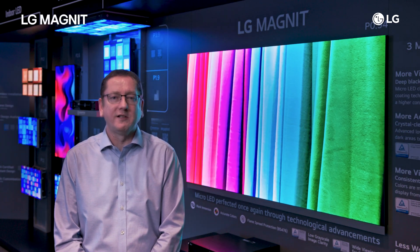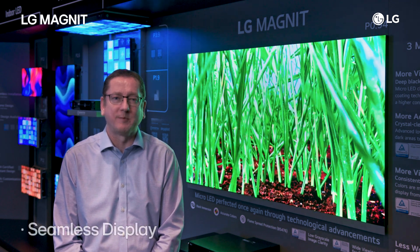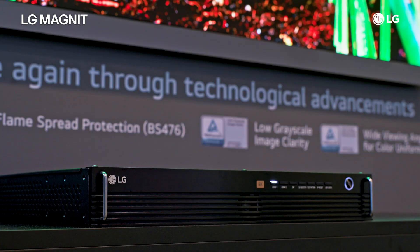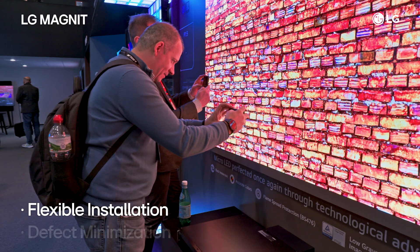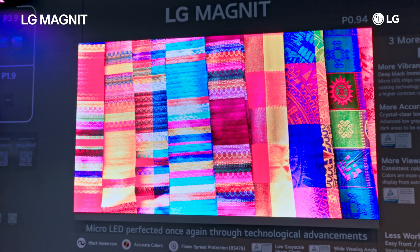The 3x3 LG magnet enhances precision with front and back adjustments for seamless displays. With a signal transmission range of up to 10km between the controller and LED cabinets, installation is highly flexible. Its dot level defect management reduces disruptions, ensuring consistent clear visuals.